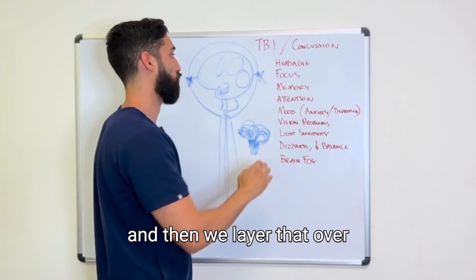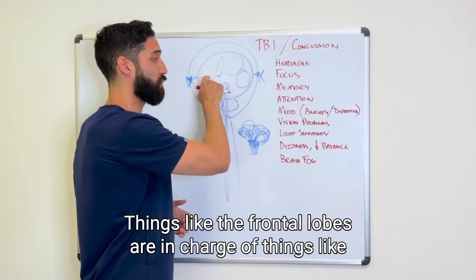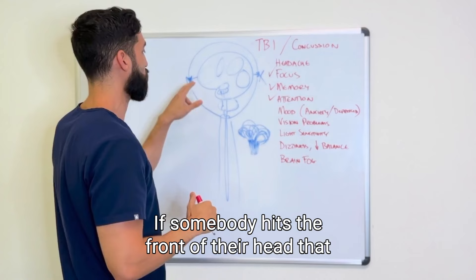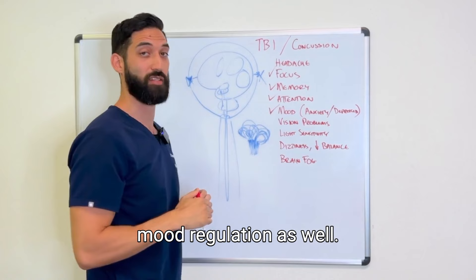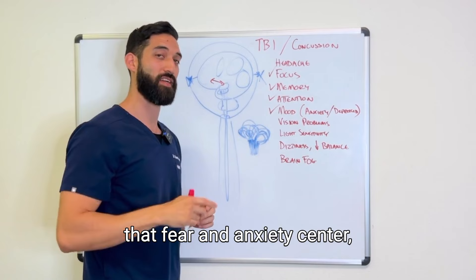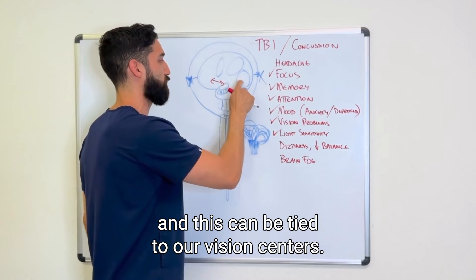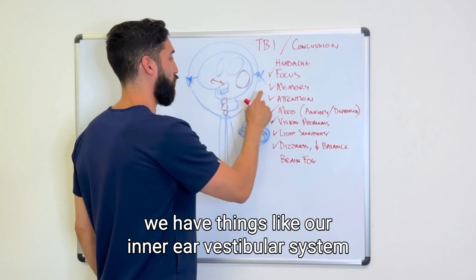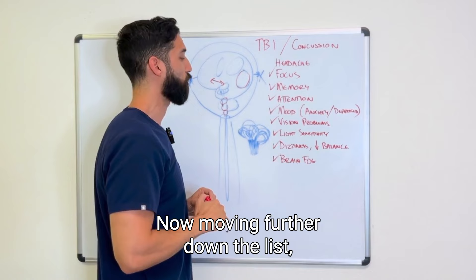Now, how does this relate to symptoms? By mapping what each brain region controls over the symptoms someone is experiencing, we get a clearer sense of what might be involved. The frontal lobes handle focus, memory, attention, and mood regulation — they communicate with the fear and anxiety center and act like a seesaw to stabilize mood. Vision problems and light sensitivity tie to our visual centers. Balance and dizziness relate to the inner ear vestibular system and proprioceptive system, which send signals up through the brain stem to orient us.